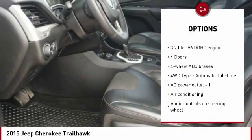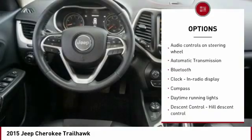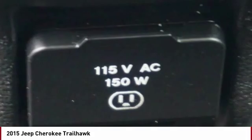Traction control. Bluetooth. Passenger airbag. Air conditioning. Automatic transmission. Tilt and telescopic steering wheel. Trip computer. Compass. Fog lamps. Power windows.